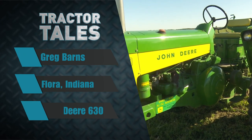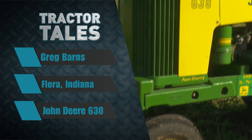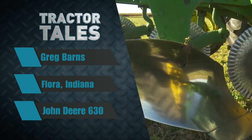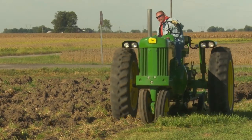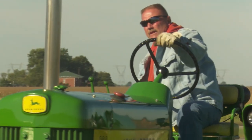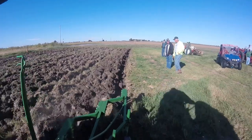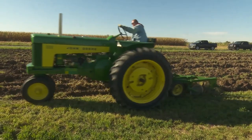Welcome back to Tractor Tales, folks. This week we're off to central Indiana to learn about a classic John Deere. This 630 was purchased in 1959 and has been in the family ever since. Today, owner Greg Barnes takes us out to the field to show us what this beauty can do. It was my granddad's biggest tractor he ever farmed with, and when he passed away, our family gave it to my brother and me. We had it redone about 20 years ago and we've been playing with it ever since.